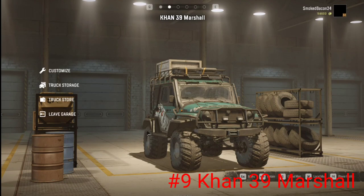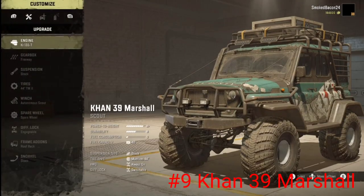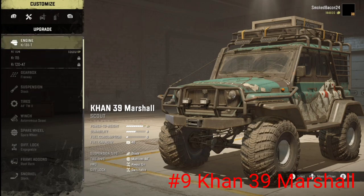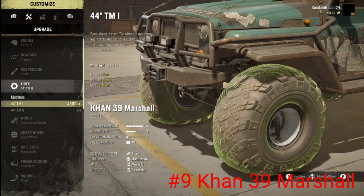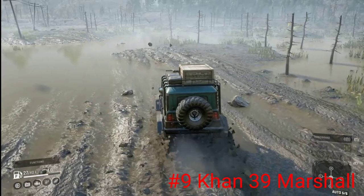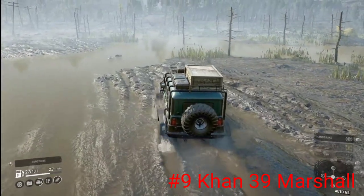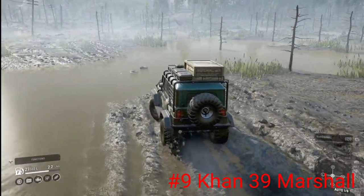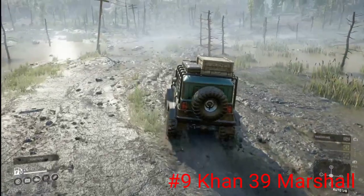Coming in at number 9 is the Con 39 Marshall. The Con 39 Marshall is one of my favorite scout vehicles now — it probably replaced my Hummer H2. The Hummer has seemed to have gotten worse over the last couple of updates. I don't even have my Con all the way upgraded, and it already has an A-plus power-to-weight ratio. With the freeway gearbox, this thing is pretty fast on road. It only comes with mud tires, which is pretty standard for most Russian vehicles. The Con Marshall will pretty much go through anything you want, and it will just tear through mud like no one's business.